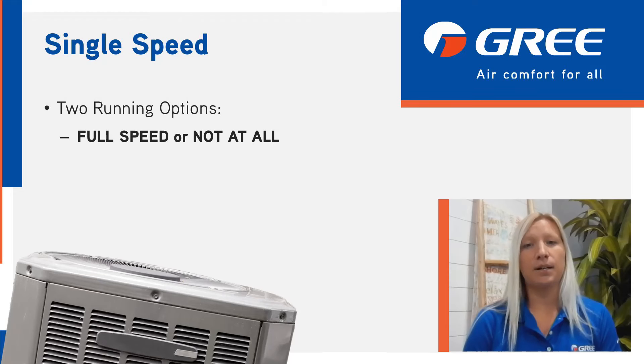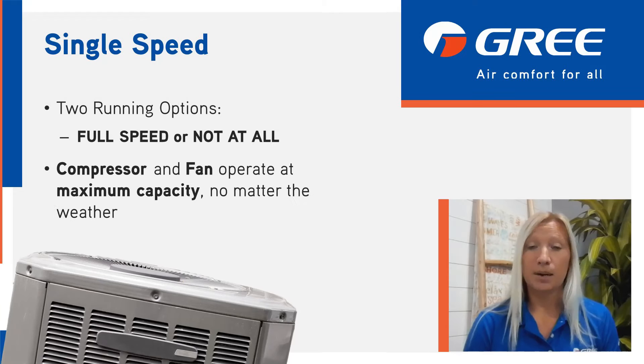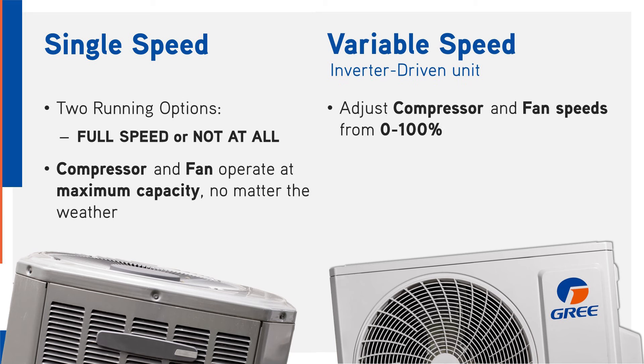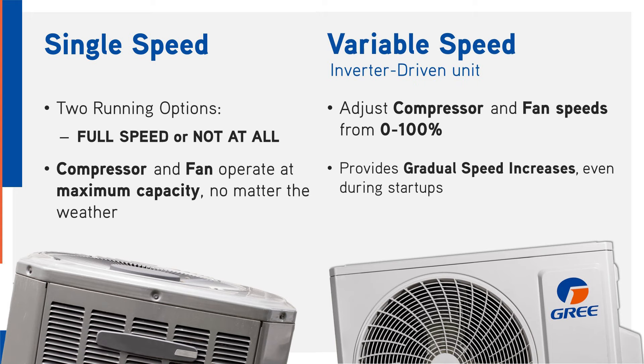First, let's talk about how these two types of heat pumps operate. A single speed runs at full speed or not at all — the compressor and fan operate at maximum capacity no matter the weather conditions. In contrast, a variable speed, also known as an inverter-driven unit, can adjust the compressor and fan motor speeds from 0% to over 100% and provide gradual speed increases even at startup.